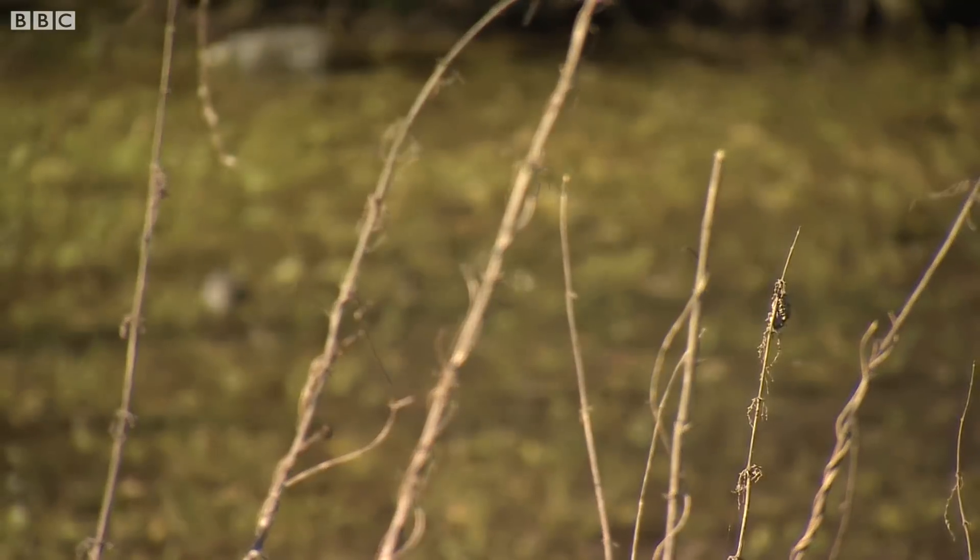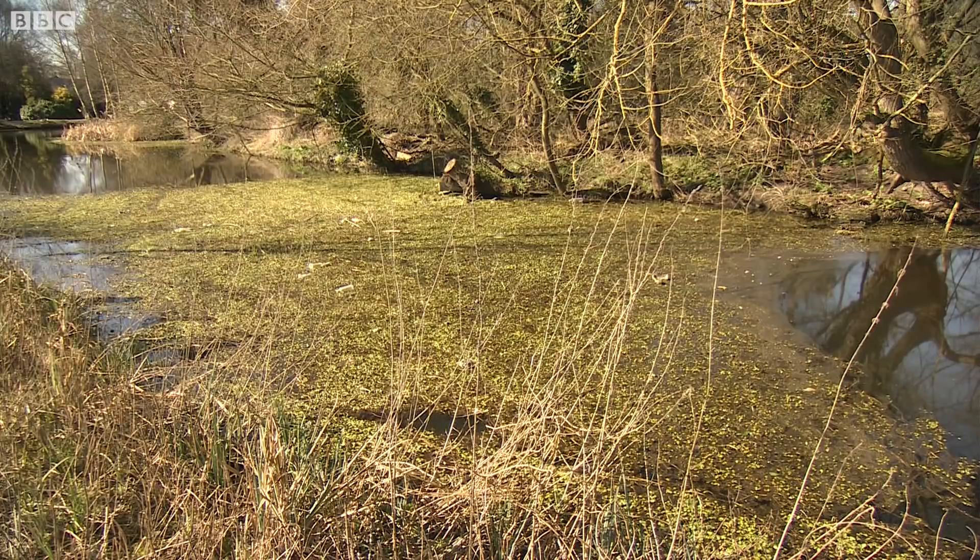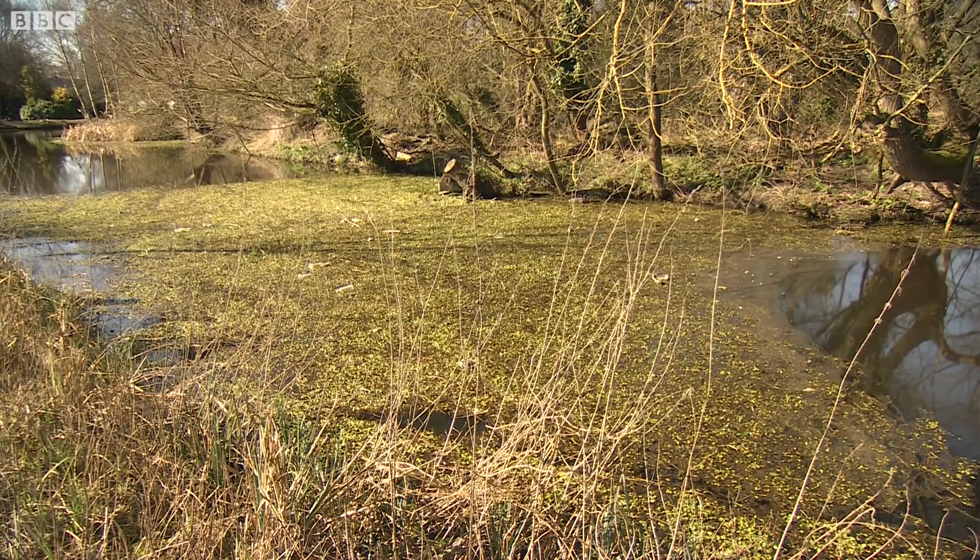Now is the best time to tackle pennywort, before warmer weather encourages its ever so rapid growth. Helen Drew, BBC London News, by the River Colne.